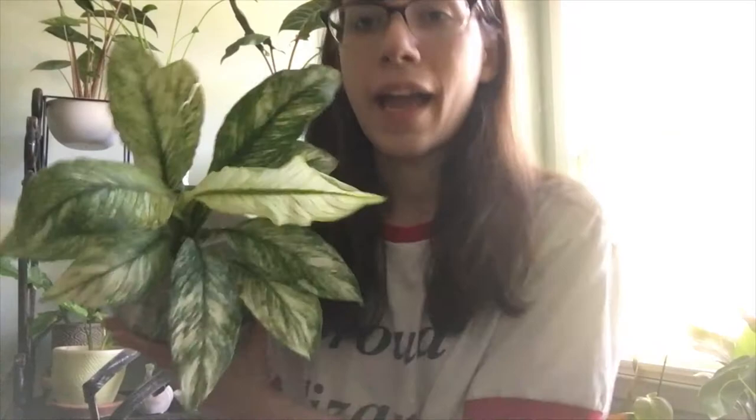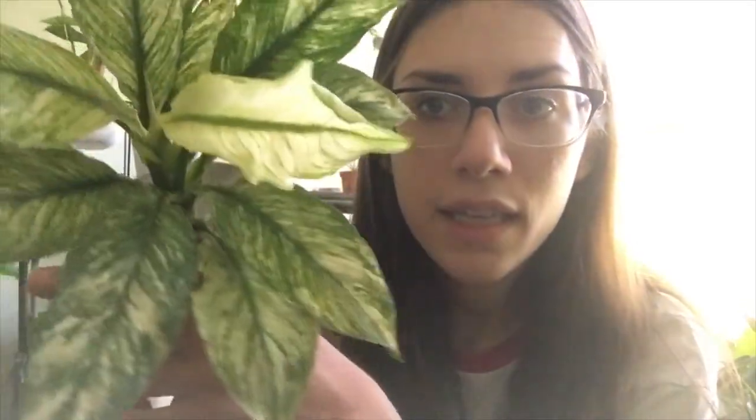The first plant I ordered was this Spathiphyllum jessica, a peace lily, and I have never seen this plant in person. It always looked beautiful in pictures but in person this plant is so pretty and it's so big — this is a six inch pot. I'm just amazed with how beautiful this plant is. I'm not a peace lily person, but some of these variegated peace lilies are stunning.